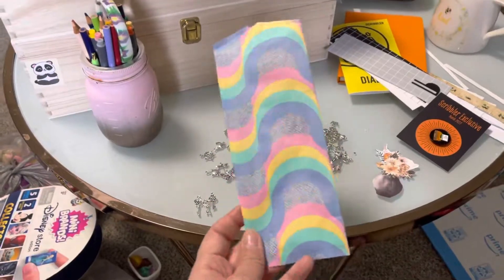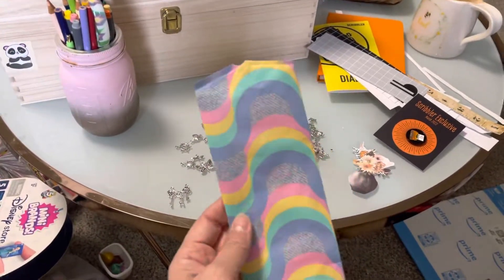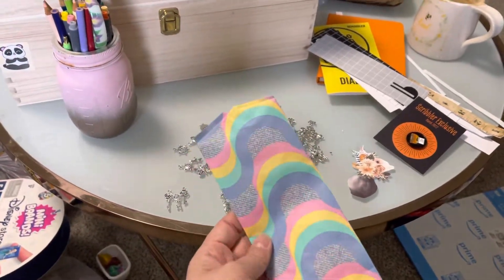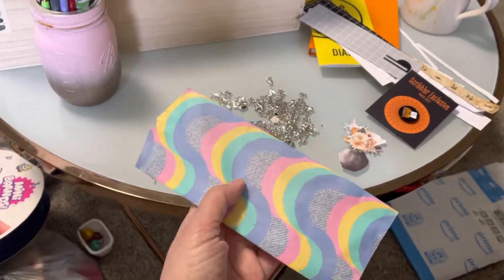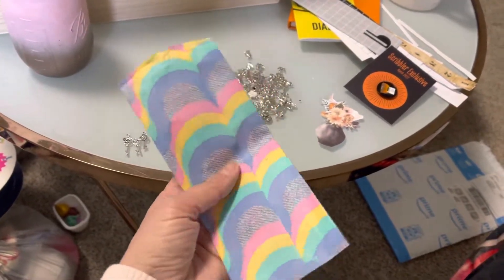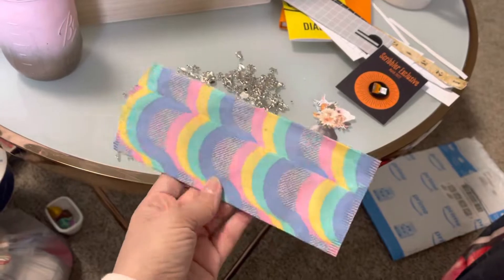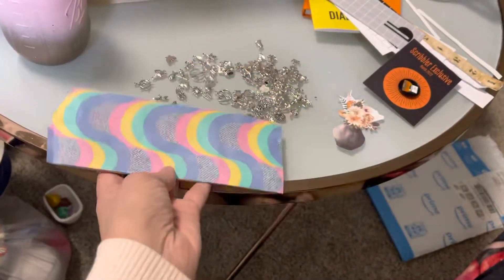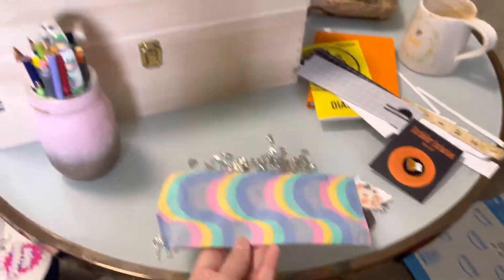I was thinking about these garment bags for journaling, junk journaling, scrapbooking — anything like that. I kept all the garment bags from the LOL OMG dolls, most of them, I think I have them all. Look at this pretty pattern! I'm going to use these for my crafting — this could even be like a covering of some kind.